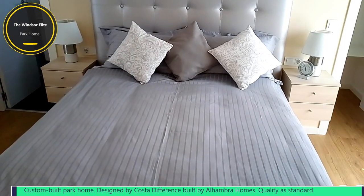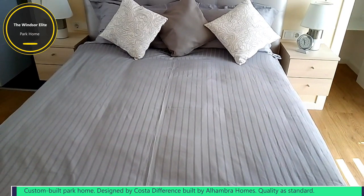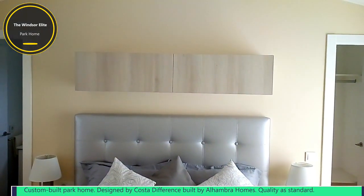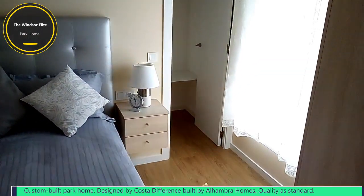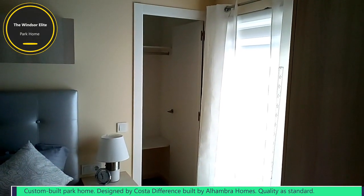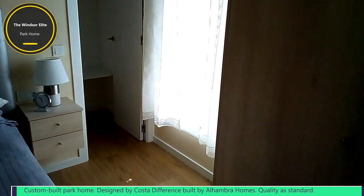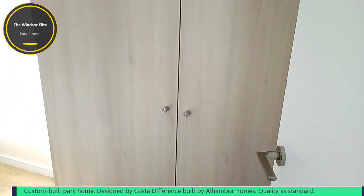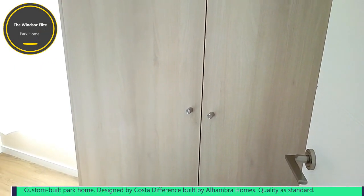This is the master bedroom, which has a lift-up storage bed with lots of storage available underneath. You've got some cupboards above the bed as well. Over on the right, you've got a walk-in wardrobe with hanging rails and shelves. As well as that, you've got a large full-size double wardrobe with lots of hanging room and full-width drawers underneath.